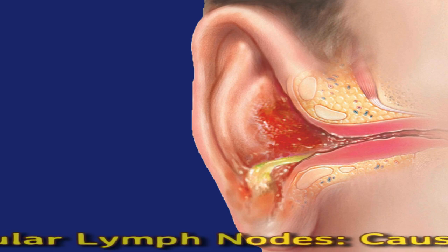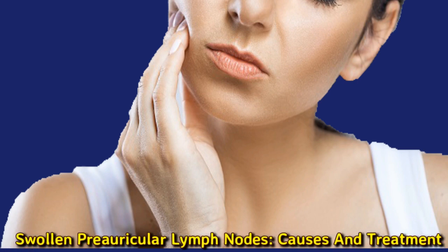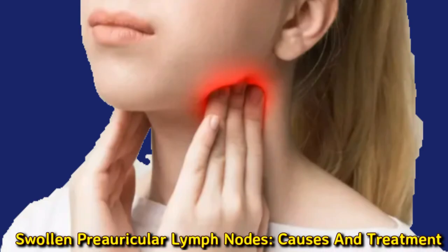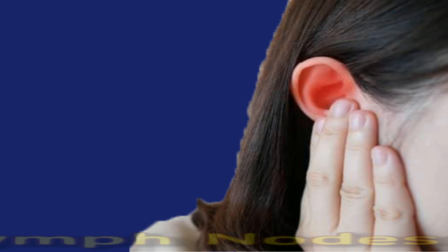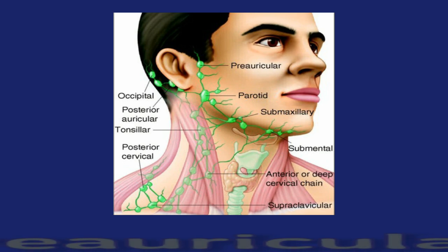Pre-auricular lymph nodes: causes and treatment. The pre-auricular lymph nodes sit just in front of the ears. These tiny nodes play a vital role in protecting the body against infections and disease. In this video, we provide information on the pre-auricular lymph nodes and other parts of the lymphatic system, and look at what conditions and health issues can cause them to swell.